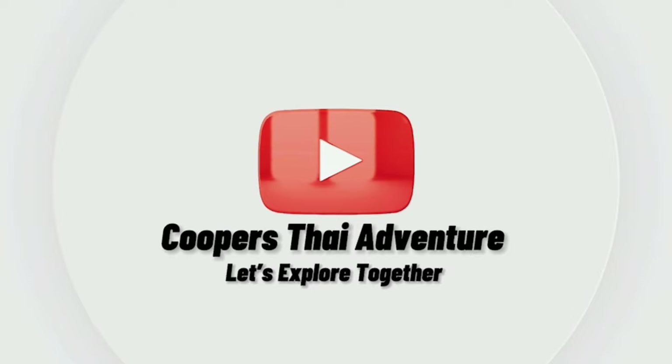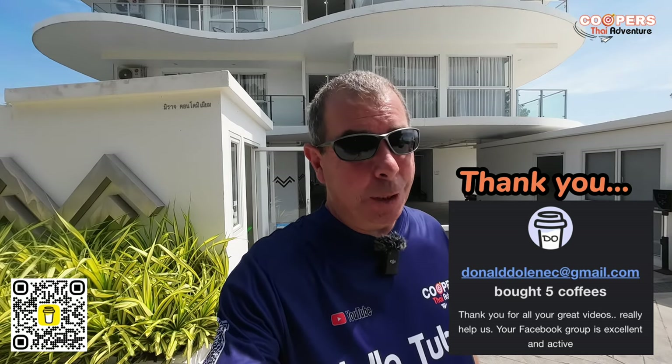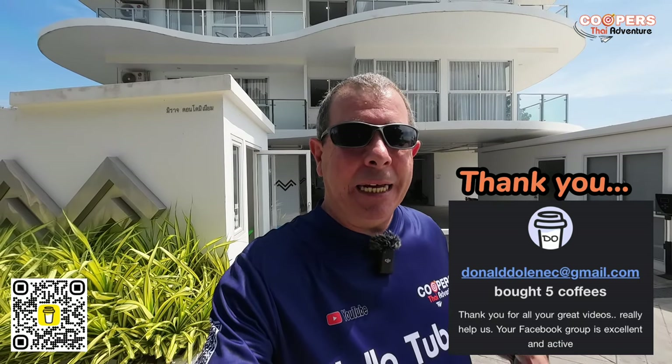Hello tubers! Good morning, good afternoon, good evening, wherever you are. Thank you for watching Cooper Tye Adventure. Welcome back. Today we are at Mirage Condominium and I've saved the best one for last. This is our personal favorite and you'll see why shortly. It is in Banks Array and only 200 meters from the beach — a very comfortable five to seven minute walk. So without further ado, let's get into today's video.